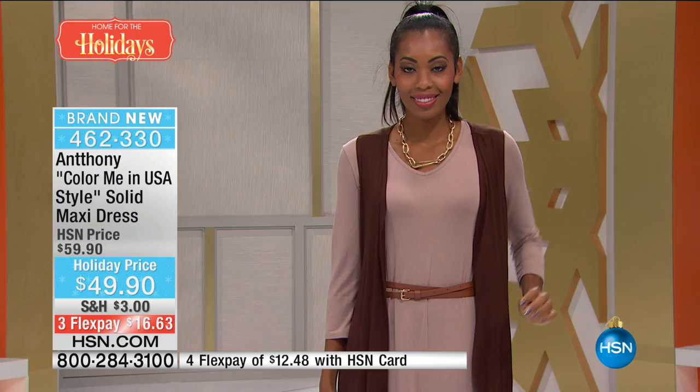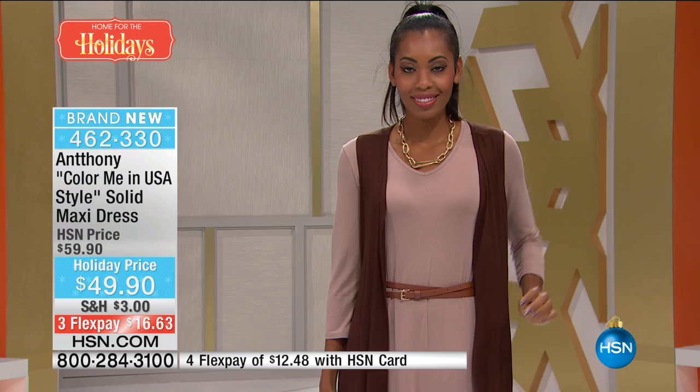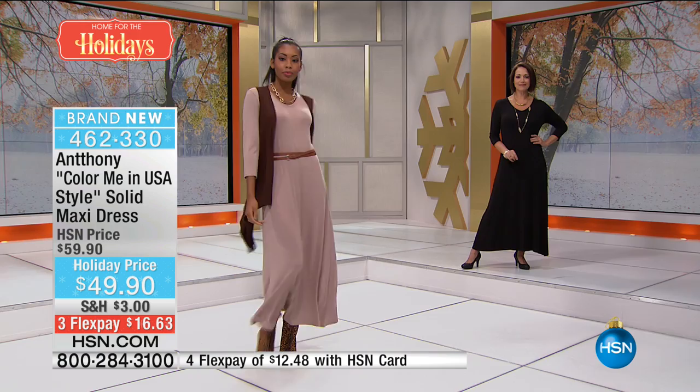This is brand new — saved it for this afternoon's show. We took $10 off: supposed to be $59.90, it's $49.90. What a gift — three flex pays at $16.63. It's a great first purchase from Anthony. You're known for your maxi style dresses and this is so easy — one piece. Throw it on with a pair of boots or little flats, with a scarf or pashmina.